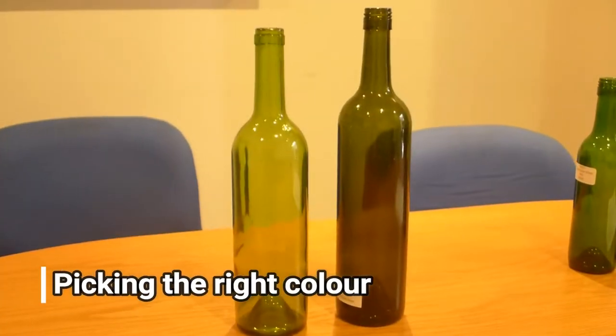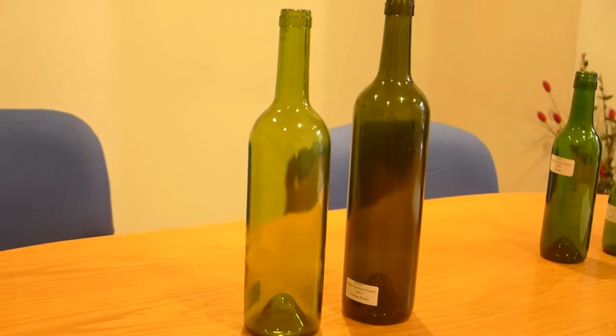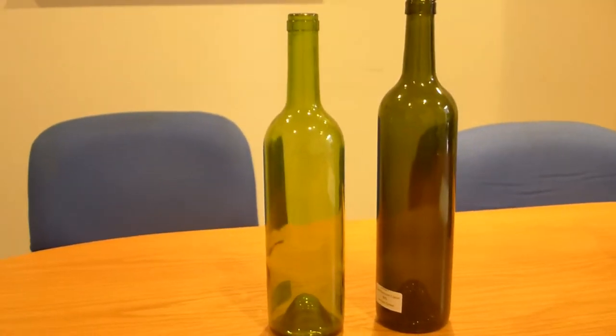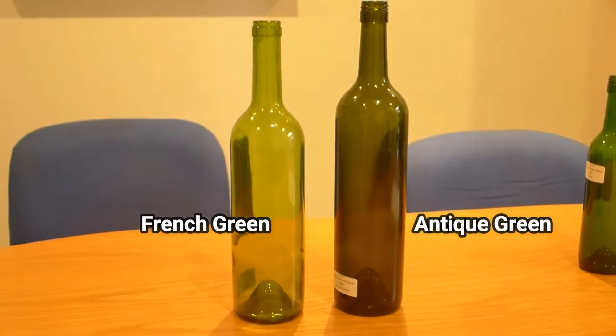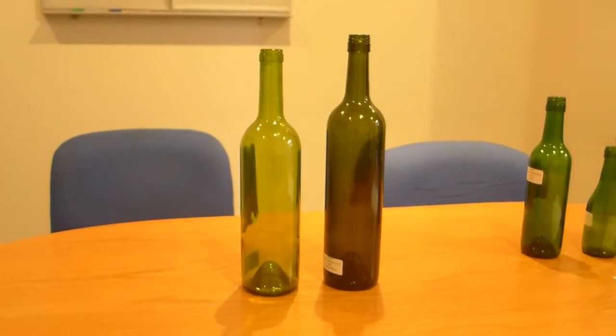Today, bottles are provided in a variety of colour options to enhance not only the wine's appearance, but to match up with label and capsule designs. The two standard colours for red and white table wines come in two well-known alternatives: French Green and Antique Green, as shown here in the video.